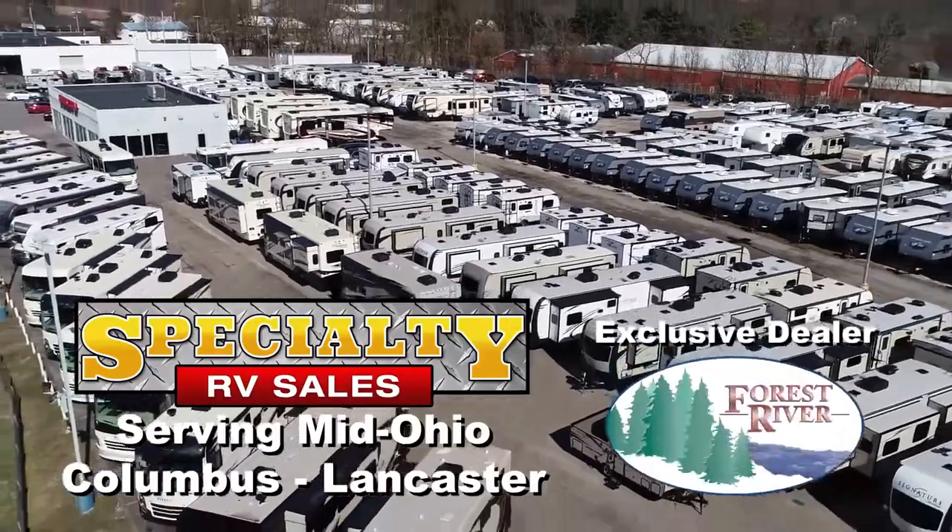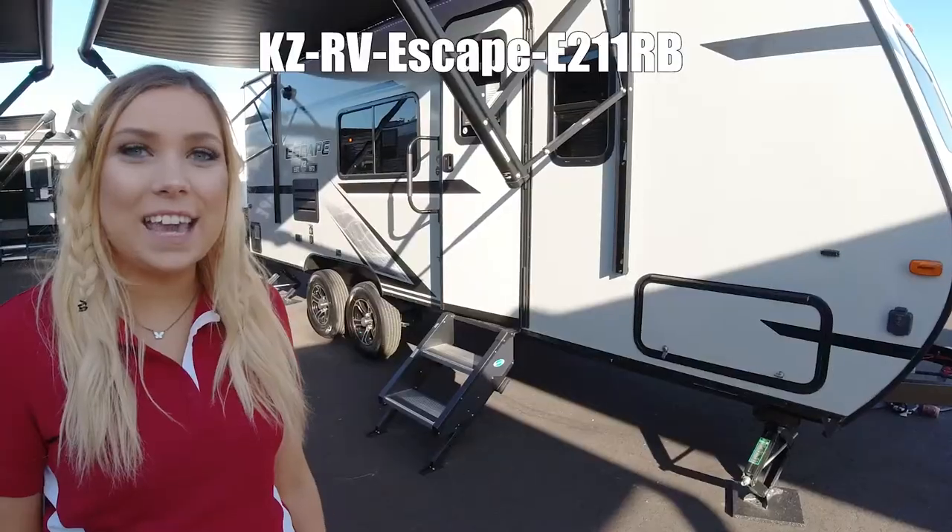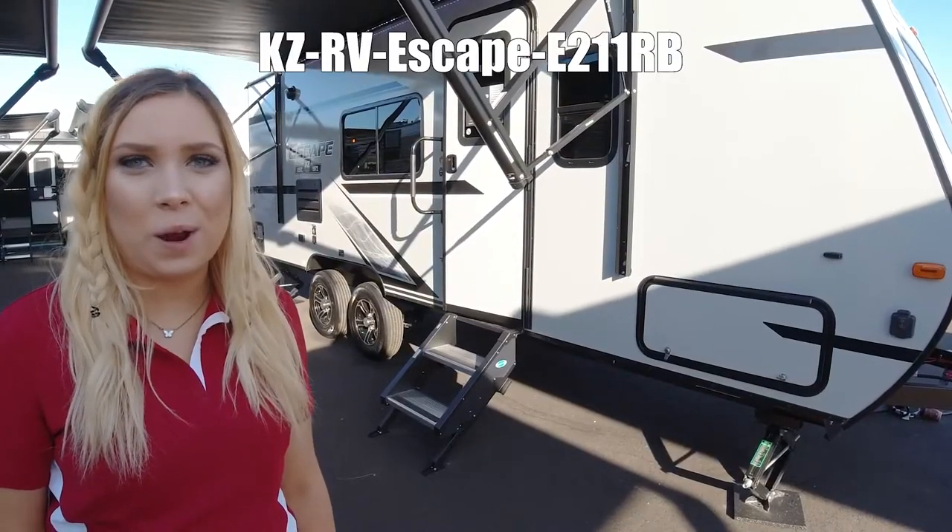Here's another Forest River RV from your Mid-Ohio RV dealer, Specialty RV Sales. The KZ Escape E211 RV.